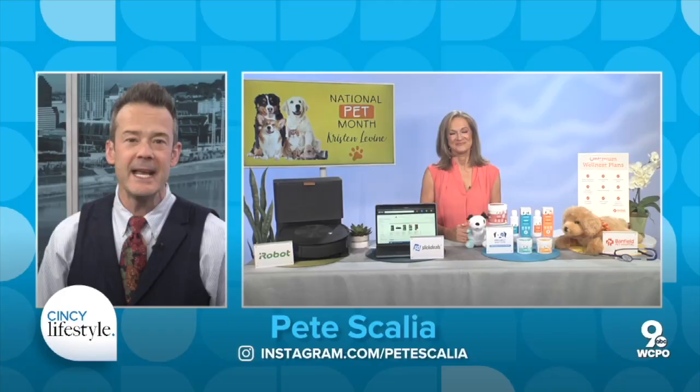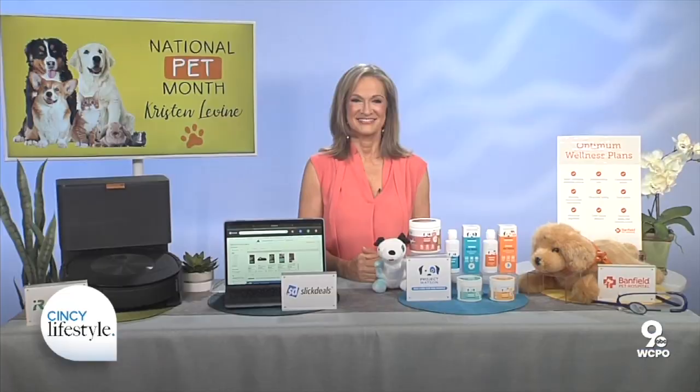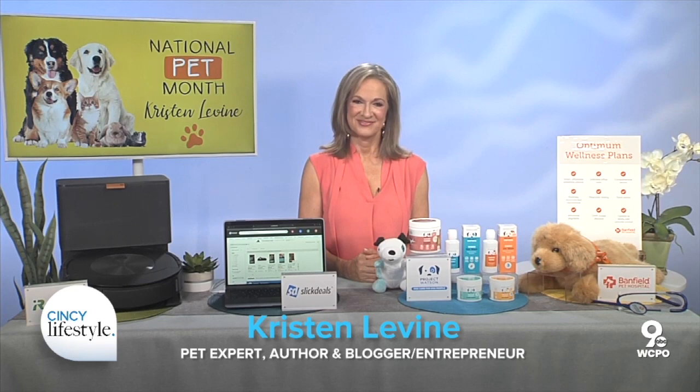May is National Pet Month, recognized to celebrate and raise awareness of responsible pet ownership. And joining us today is pet living expert Kristen Levine, who's here to share some innovative pet care tips. As one of the top pet experts in the nation, she's the author of Pampered Pets on a Budget and the founder of the Pet Living blog.